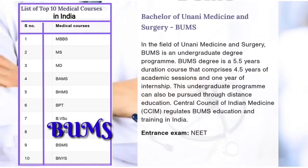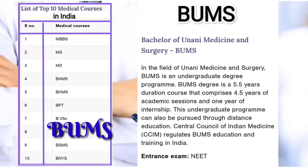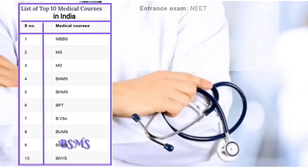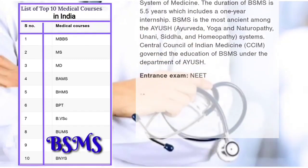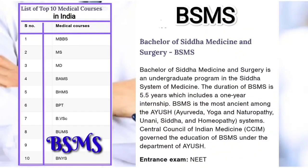Eighth: BUMS, Bachelor of Unani Medicine and Surgery — 5.5 year course with one year internship, entrance exam required. Ninth and tenth: BNYS, Bachelor of Naturopathy and Yoga Science — 4.5 year course with one year internship, respective institute entrance exam required.